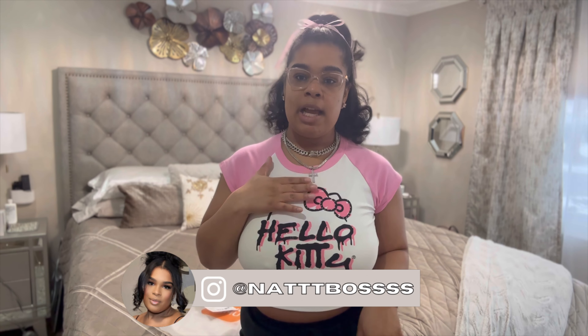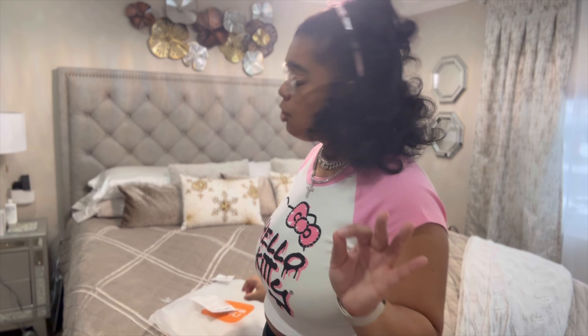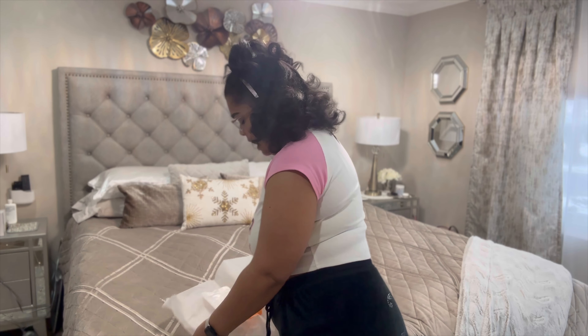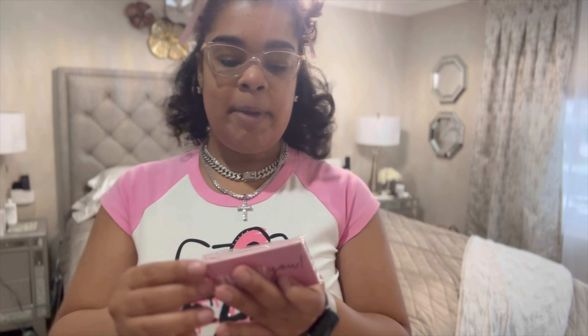Look at this you guys — look how cute! This is going to be so nice when I wear this tonight with my outfit. I love it. I'm definitely going to take a picture — go on my Instagram if you want to see how I styled these two necklaces. These were less than five dollars on Temu. Great buy, great buy.